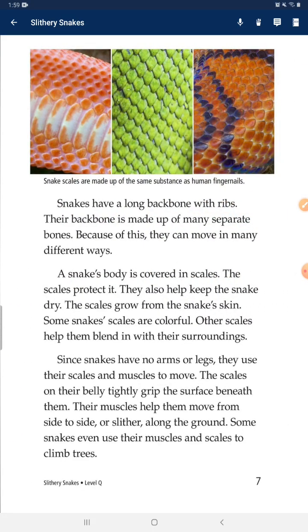Snakes have a long backbone with ribs. Their backbone is made up of many small bones. Because of these, they can move in many different ways. A snake's body is covered in scales. The scales protect it and also help keep the snake dry.